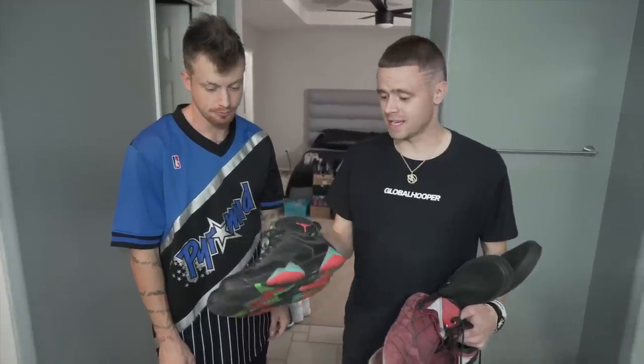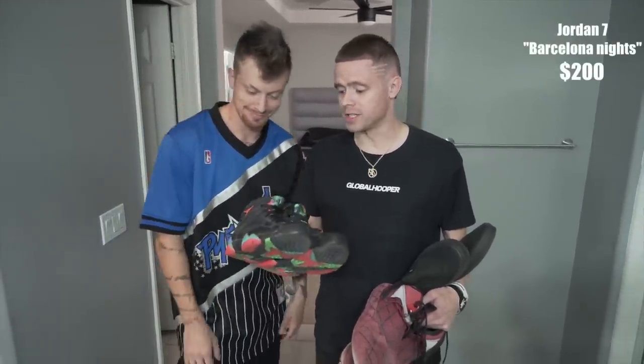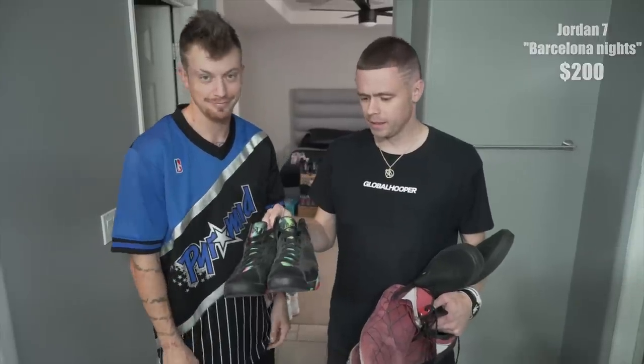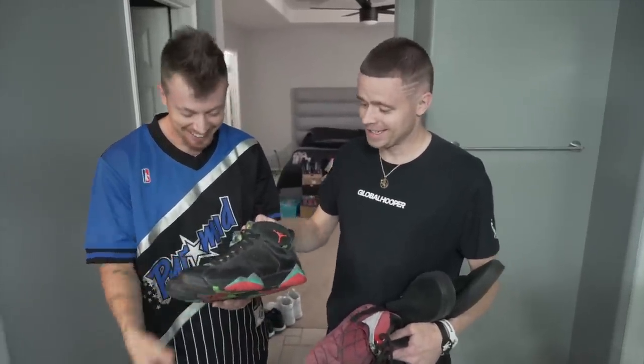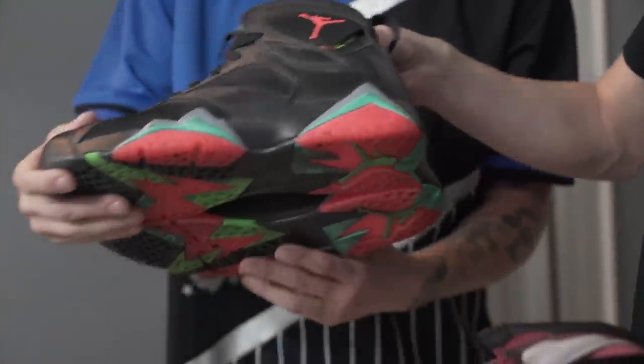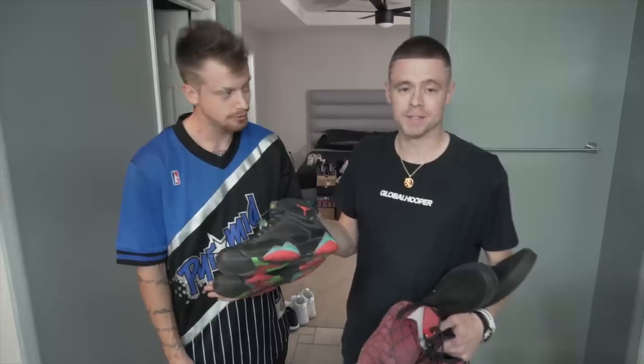I believe these are Jordan 7s. Are these the Marvin Martians? No, these weren't the Marvin Martians — these were like the Olympic. I have no idea. These are hard though. Jordan 7s — infrared and then like green and blue. They kind of look like Marvin Martians, but to me these are actually a little bit hotter. Kind of like a summertime colorway.